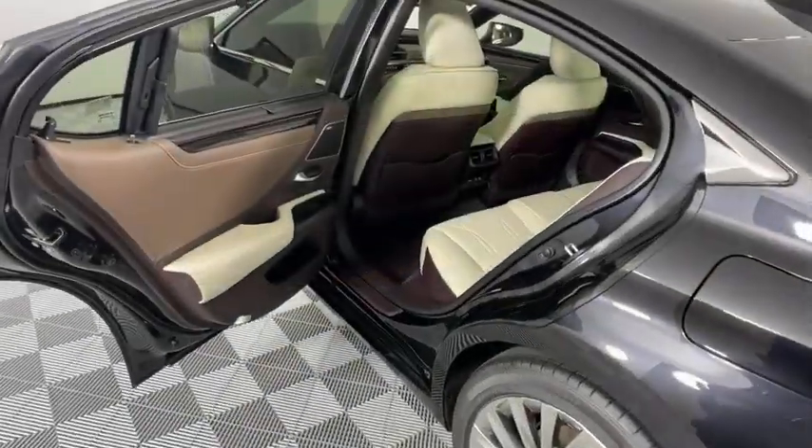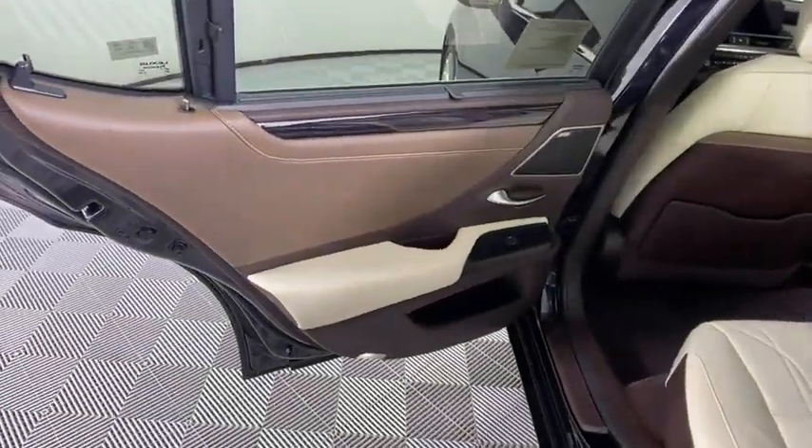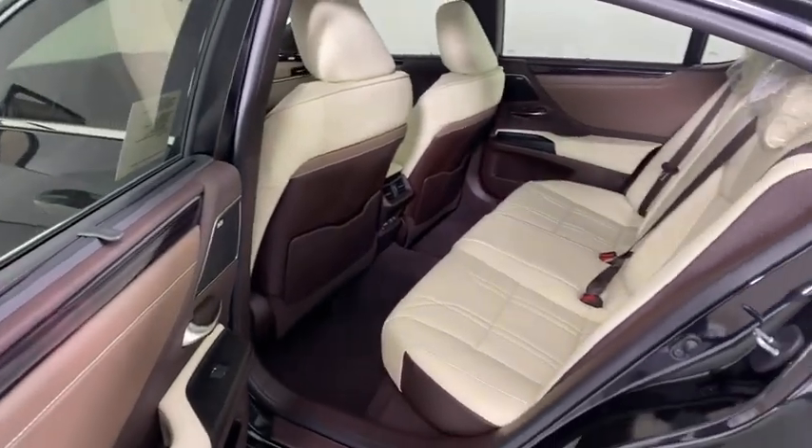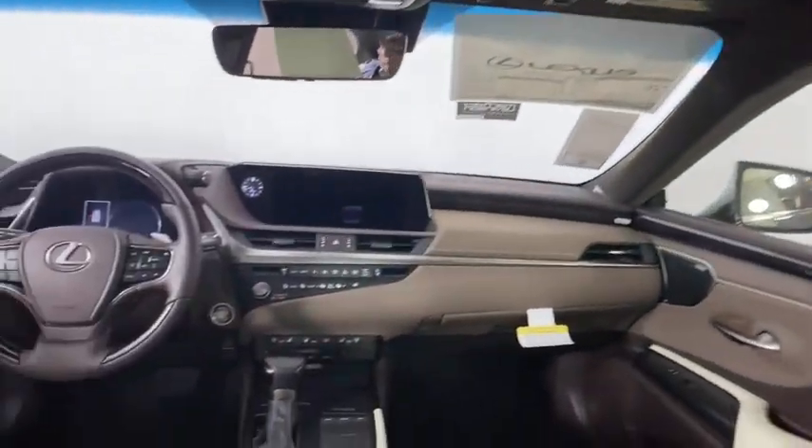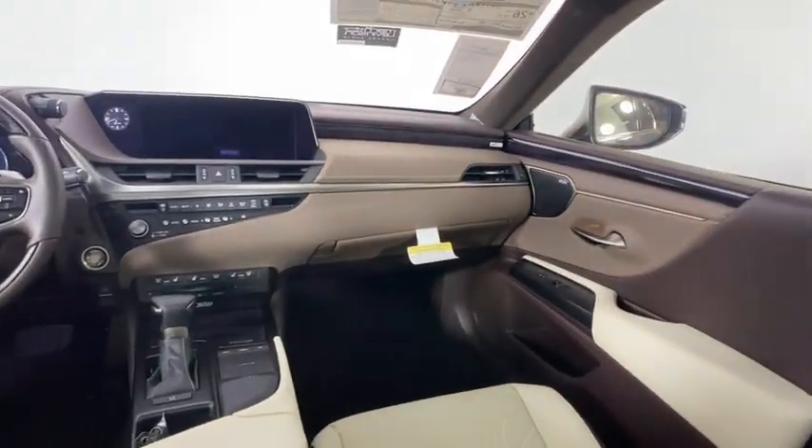Lane departure warning, anti-lock braking system, Bluetooth, leather-wrapped steering wheel, adjustable steering wheel, power steering, floor mats, keyless start, auto-dimming rear-view mirror, four-wheel disc brakes.